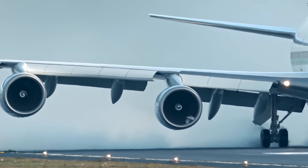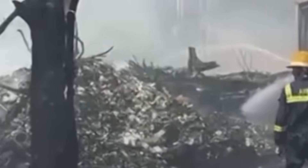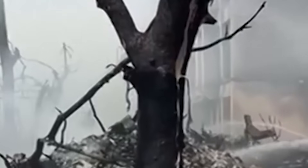Initial theories ranged from bird strike to sabotage, but the truth was far stranger. It wasn't fuel, fire, or foul play. When investigators finally cracked open the damaged black boxes, found scattered across rooftops and fields, they uncovered a chain of failures so bizarre, so preventable, it stunned even the experts.